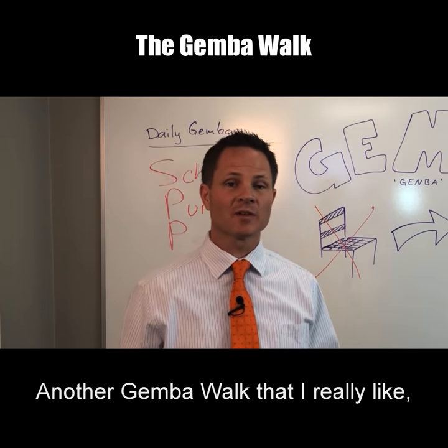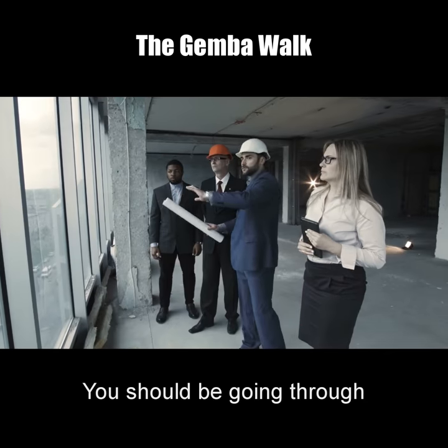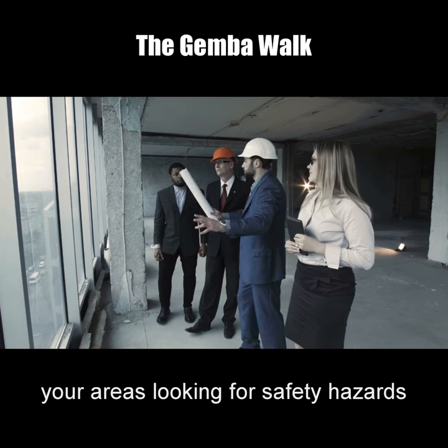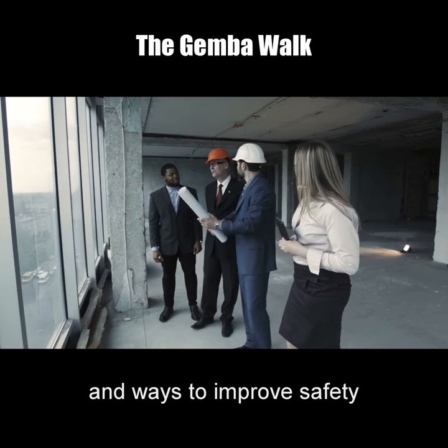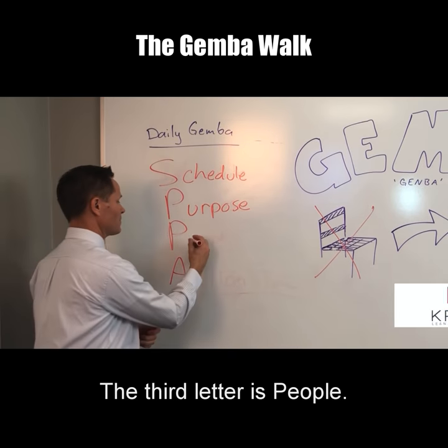Those focuses will give you and the people on the gemba walk something to look for, and then you can keep track of everything that you see and be very specific about it. Another gemba walk that I really like — and you should do this at least once a week — is the safety walk. You should be going through your areas looking for safety hazards and ways to improve safety for your team. The third letter is People.